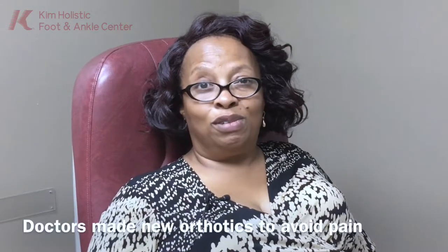Dr. Kim, however, was very instrumental in helping me with my plantar fasciitis, and I also got the shoe implants that he prescribed.